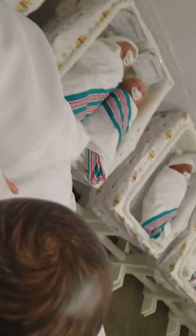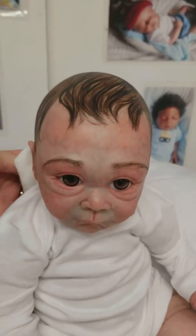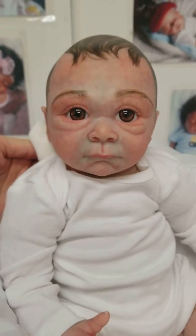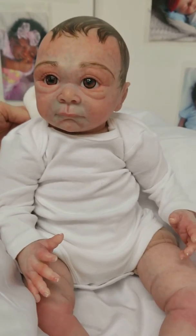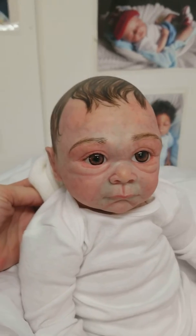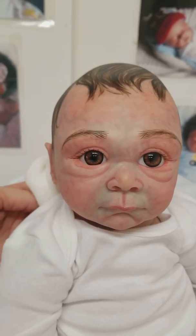I'll give you a little look at the back of its head. Gorgeous, super cute little baby. If anyone out there is interested in little Ireland, just comment below 'interested.' This beautiful little baby is $265 plus tax and shipping.